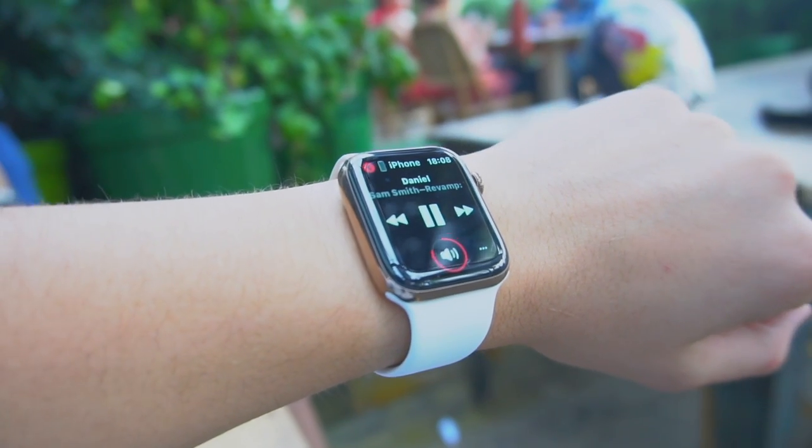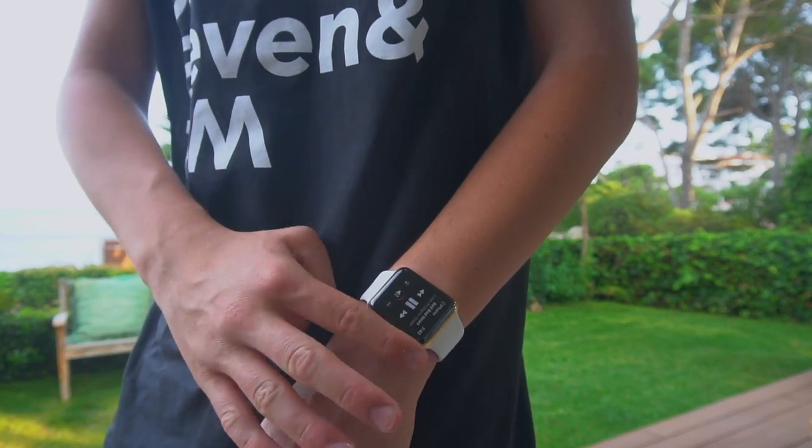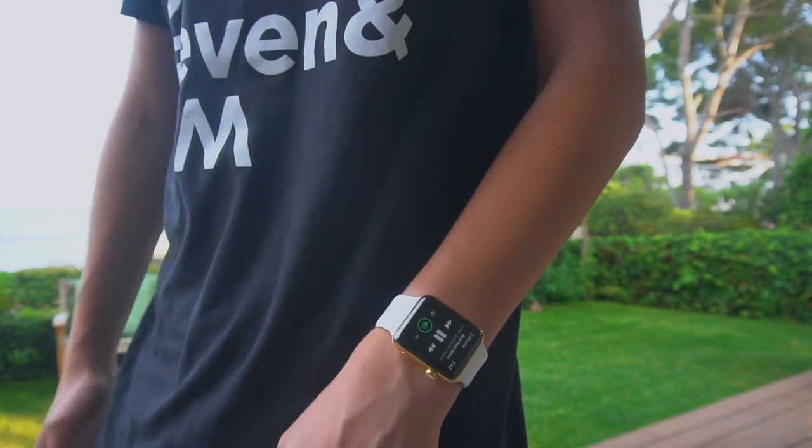Coming up next is music. Having music on your wrist is amazing, especially if you run — you don't even have to bring your phone. You simply pop on your AirPods, raise your Apple Watch, and you're good to go. You can install playlists since the Apple Watch has around 8 to 16 gigs of storage, so you can literally put a bunch of music on it. The Apple Watch also lets you stream music from Apple Music without your phone, so if you go to the gym and want to play a song without your phone, you can do that.